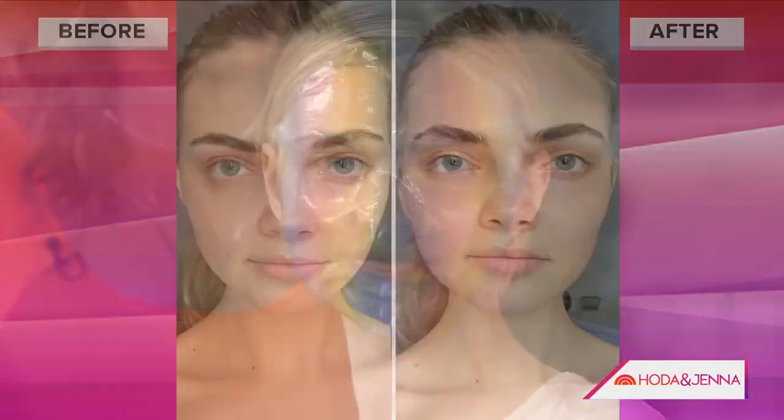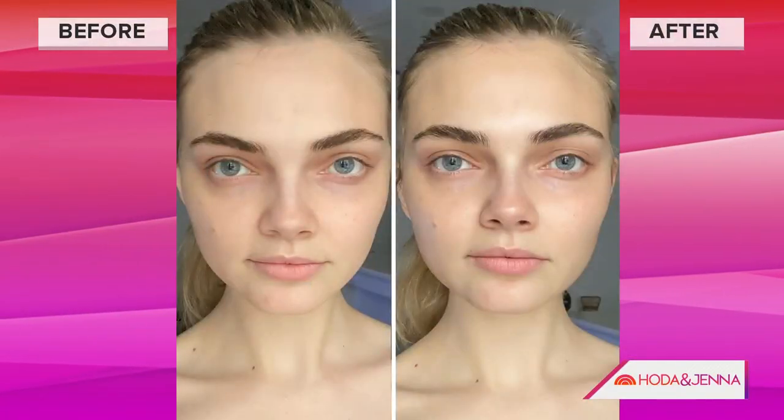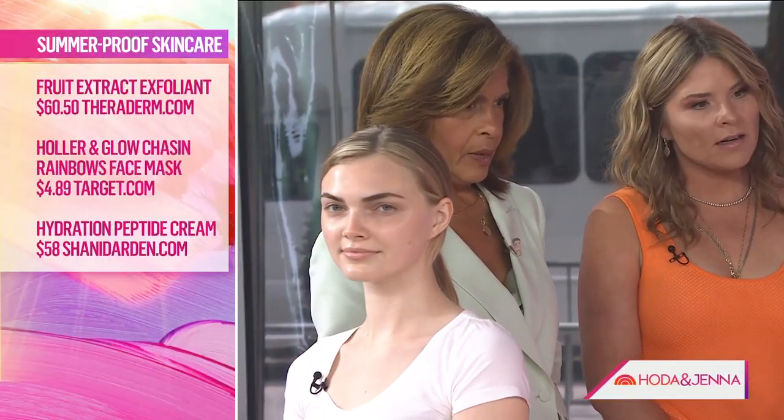Exfoliating is super, super important. We had Ashley exfoliate at home using Theraderm — it's a fruit acid exfoliant that's going to lift and shed off all that dull skin and brighten, and it has lactic acid. Exfoliating is really important because you spend all this money on skin care products, and if you don't exfoliate — even in the summertime, two to three times a week — your skin care goes to waste.